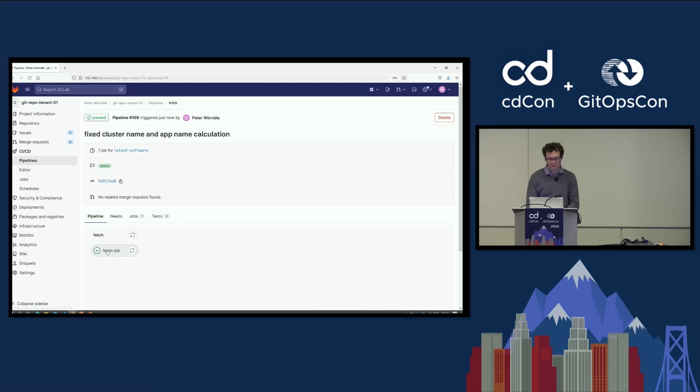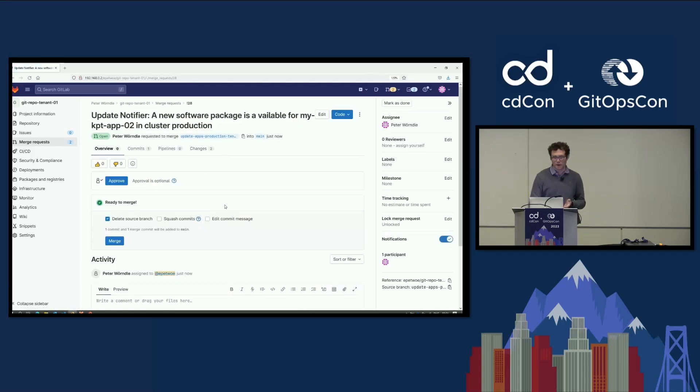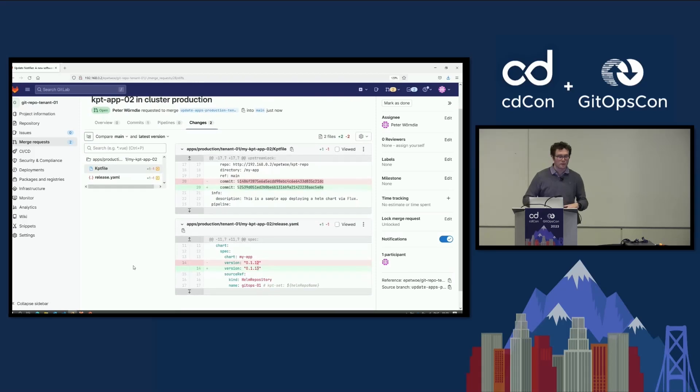What you see here is the Git tenant repo — where my applications are deployed. We have our folder structure with tenant one, which currently has three apps deployed. I'm going to start the pipeline, which scans for deployed KPT packages and runs a KPT package update on these to give me a merge request. I'm executing that pipeline now — it should only take a few seconds. I'm scanning the repository for KPT files. Whenever I find a KPT file, I run a KPT package update on it.